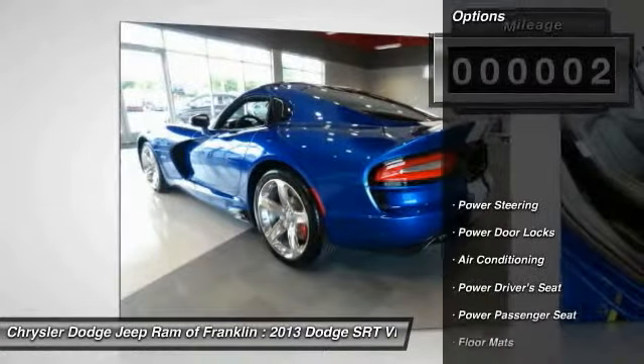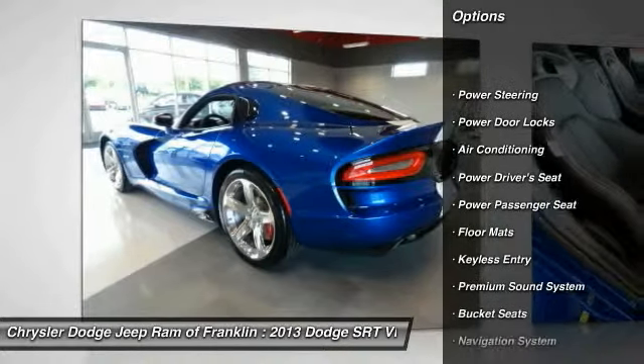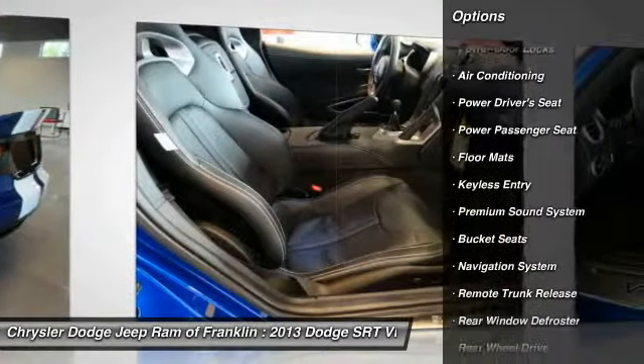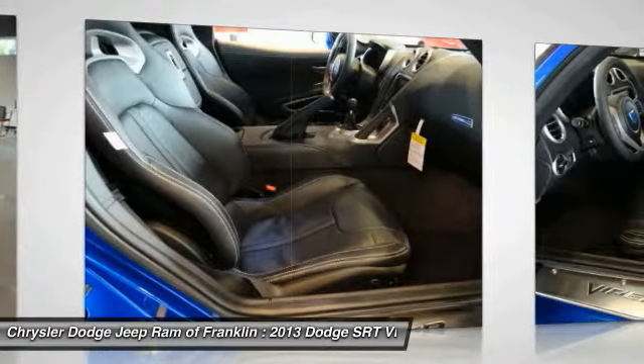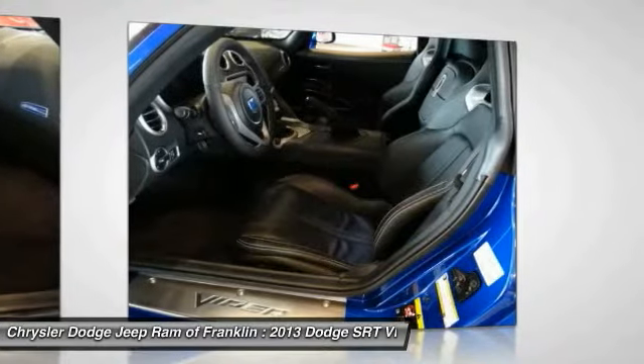Here are some of this vehicle's great options: traction control, steering wheel audio controls, stability control, navigation system, power passenger seat, air conditioning, four-wheel ABS, and driver airbag.